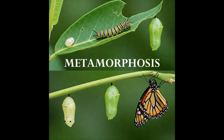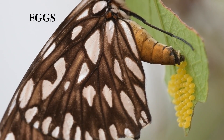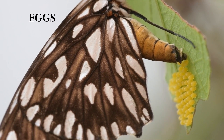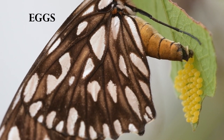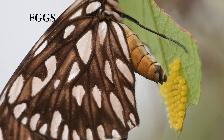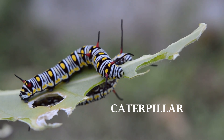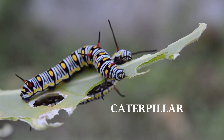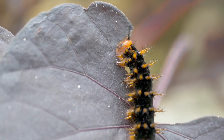The butterfly life cycle. Butterflies go through a magical transformation called metamorphosis. It has four stages. Egg — the butterfly starts as a tiny egg, usually laid on a leaf. Caterpillar, also called a larva — the egg hatches into a caterpillar. Caterpillars eat lots of leaves and grow big and strong.